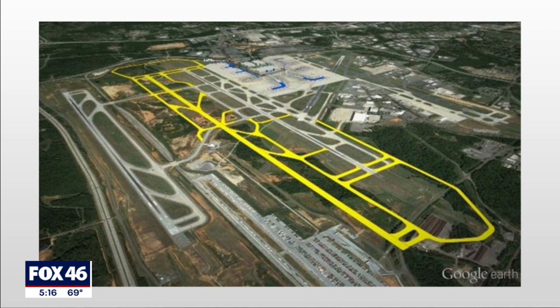Hopefully this money is going to propel Charlotte Douglas forward and be a model for other larger cities hoping to make themselves a world-class example. Much needed — a new runway at Charlotte Douglas. Thank you so much, Hawker, for joining us. We will certainly be watching those airport renovations as they continue.